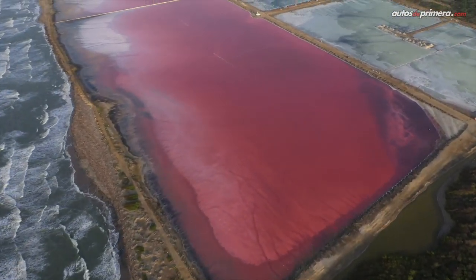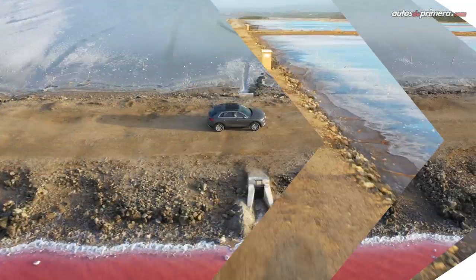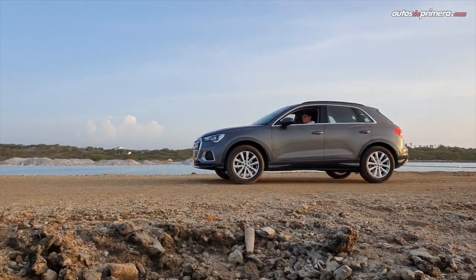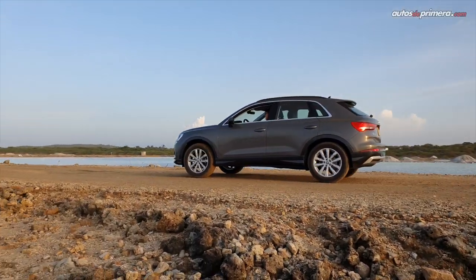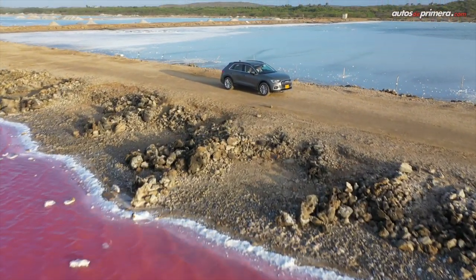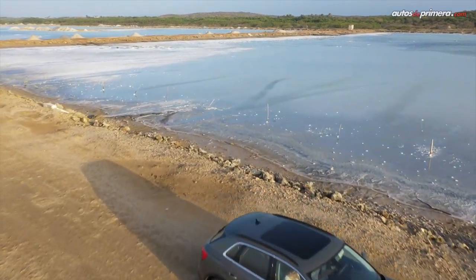Leaving Barranquilla, we headed to Cartagena, and since the goal was to keep discovering fantastic places with the new Audi Q3, we decided to visit a unique spot in Colombia: Galera Samba, a small village that has become very popular for its famous Pink Sea — a phenomenon caused by salt extraction in the area. This small isolated town is also the birthplace of the India Catalina.